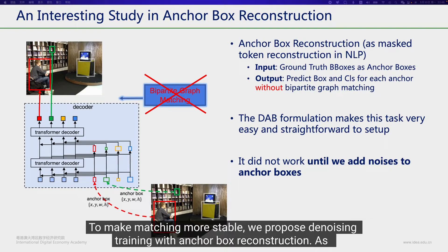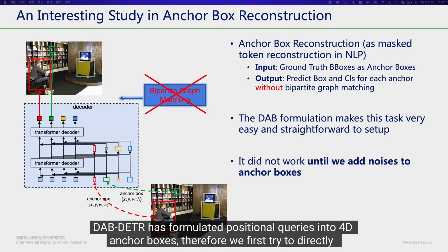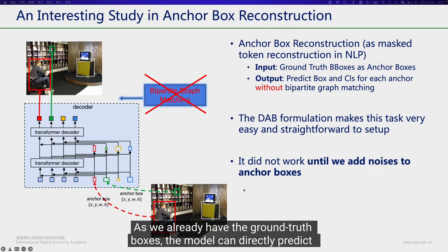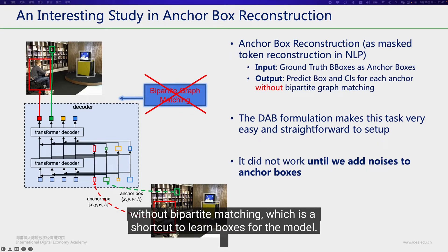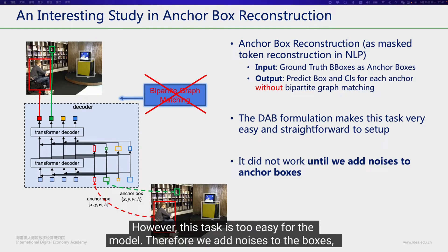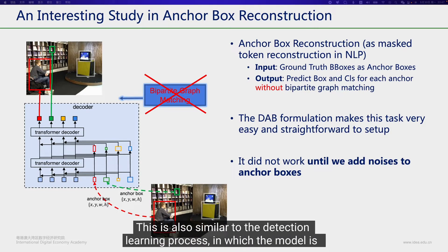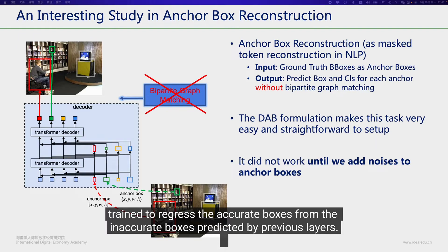To make matching more stable, we propose denoising training with anchor box reconstruction. Since DAB-DETR has formulated positional queries into 4D anchor boxes, we first try to directly fit ground truth boxes into the decoder and train the model to predict the original ones. As we already have the ground truth boxes, the model can directly predict without bipartite matching. However, this task is too easy, so we add noises to the boxes — like shifting and scaling — and train the model to reconstruct the ground truth boxes. This is similar to the detection learning process, where the model is trained to regress accurate boxes from inaccurate ones predicted by previous layers.